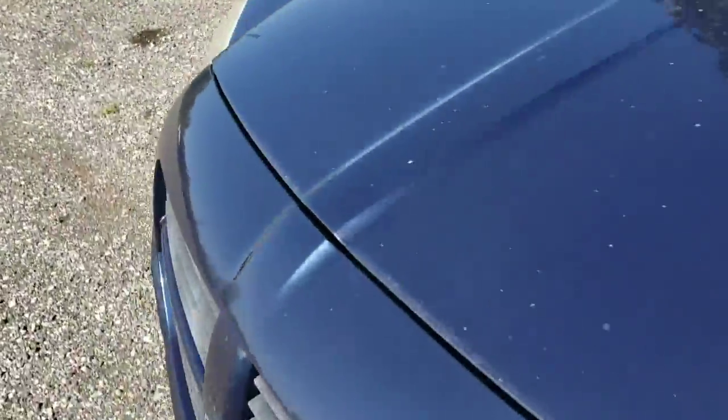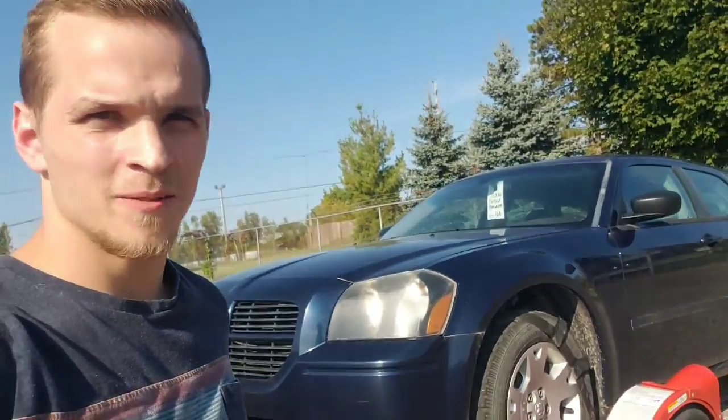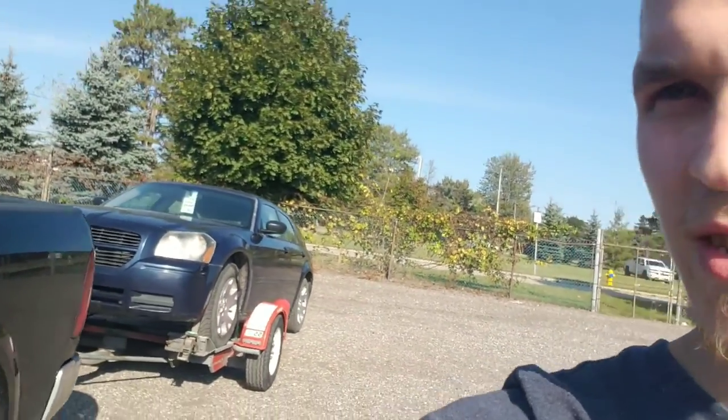It has transmission issues, so I'm going to get my mechanic to fix it. Other than that, it looks alright. The car is on the tow, we're bringing it back to Windsor. I just got to do a transmission fix, which is going to cost anywhere from $800 to $2,200. So that's where the price of this car goes up, but when I sell it I'll make anywhere from $300 to $1,000 off this thing.